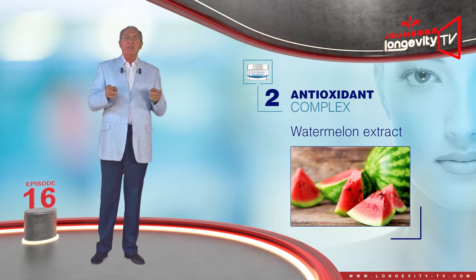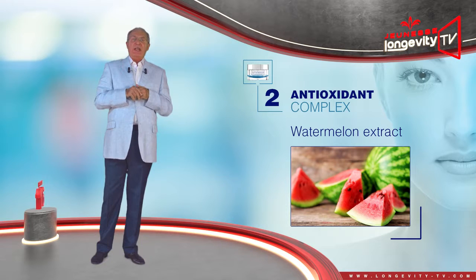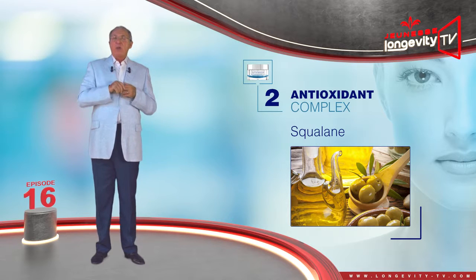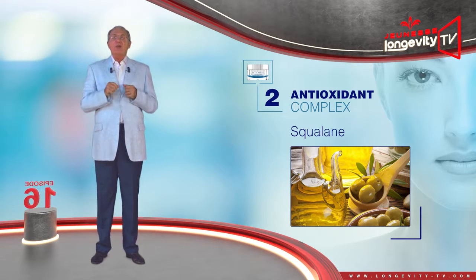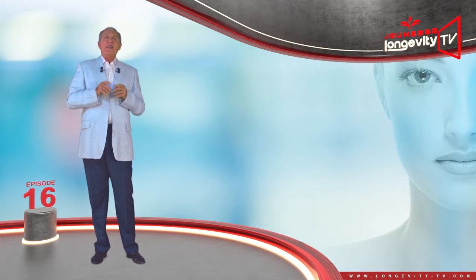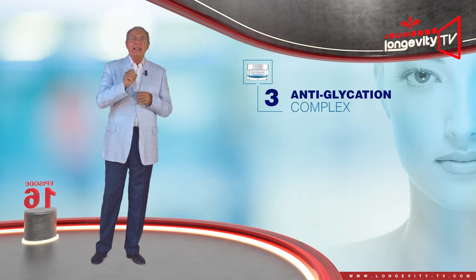Watermelon extract will hydrate, clean, and exfoliate. Squalane, a lush oil-like retinol, which combats free radicals caused by UV rays.